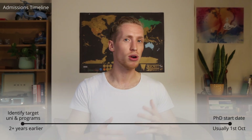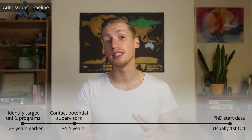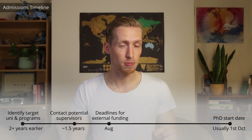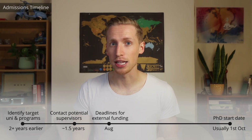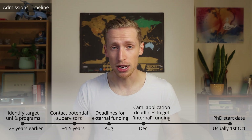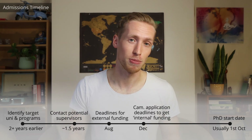The first thing to establish is how does the PhD admissions process work for Cambridge? Typically speaking, about two years before the beginning of your PhD, you'll investigate which universities you like the most and identify Cambridge. About a year and a half before, you'll start to get in touch with potential supervisors. In about August of the preceding year will be many of the deadlines for external scholarships, and in December will be the deadline to apply to Cambridge if you want to be considered for their internal funding opportunities.